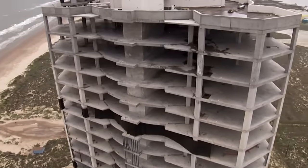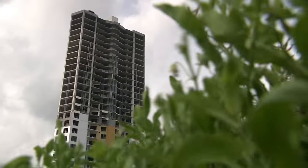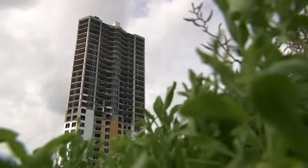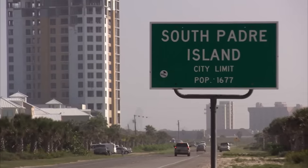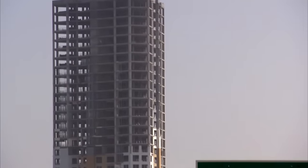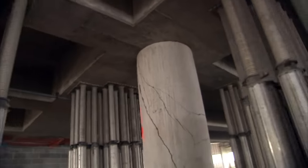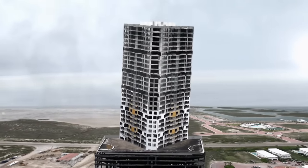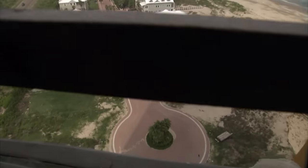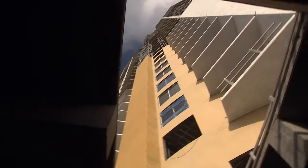This is Ocean Tower — condemned before it was even completed. It was built on a defective foundation and is sinking into the sand. It's a $77 million mistake. Hundreds of metal shores hold the building up, columns crack under the weight, and as the tower sinks into the sandbar, it tilts to the north, threatening homes just 46 meters away.